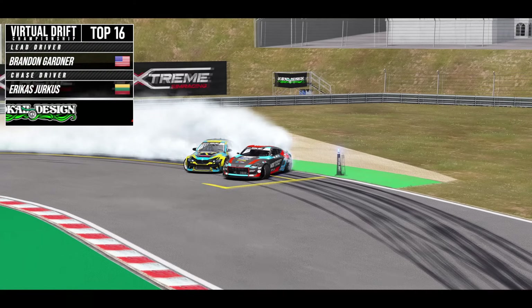Way better start this time from Erika's. He initiates in and Brandon Gardner sticks right with him as they come down the hill and transition to outer zone 2. Brandon Gardner really closing the gap off the inside clip, able to stick with him through the Manji section as they come towards outer zone 6. The chase driver doing a good job to keep that proximity and keep the car where it needs to be, while Erika's puts in a good lead run out front.